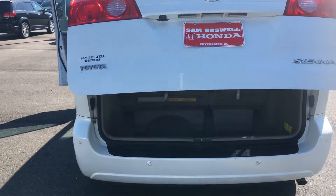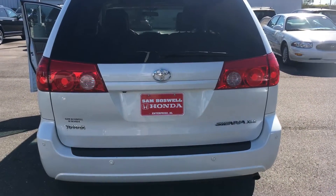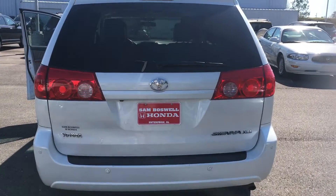Just pull that down to shut it. Now if you have any questions about this vehicle, my name is Brad Staley and you can give me a call at 334-417-0335. Thank you and y'all have a good day.